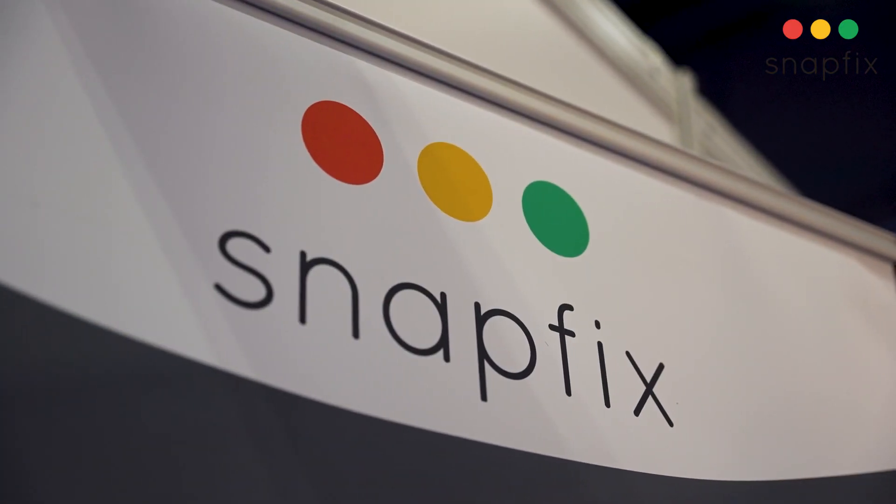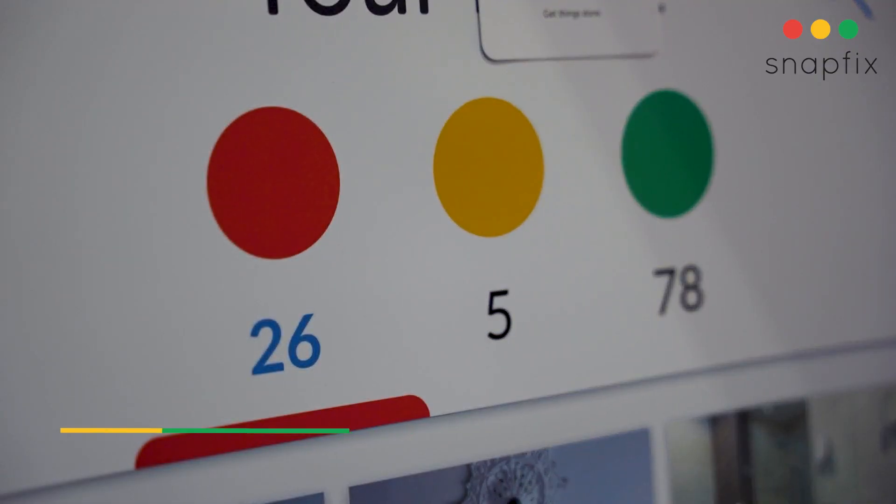This is the simplest platform in the world for managing buildings, infrastructure and equipment. Everything is super simple. We start by taking a photo and we progress things to completion using a red, yellow, green traffic light system.